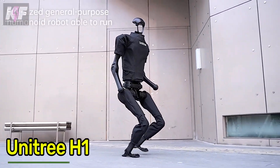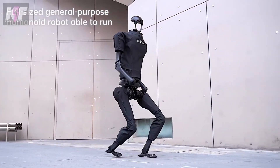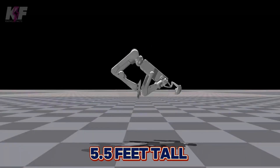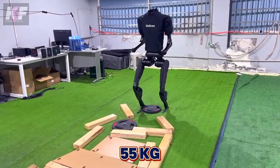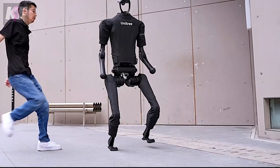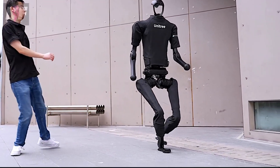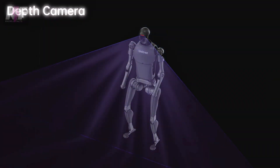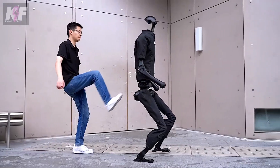Meet the Unitree H1 — you can now own a robot that walks, sees, and interacts just like a human. Standing 5.5 feet tall and weighing 55 kilograms, it's a marvel in robotics with 32 degrees of freedom allowing smooth and lifelike movements. Equipped with high-precision LiDAR, HD cameras, and force sensors, it navigates and performs tasks with precision.